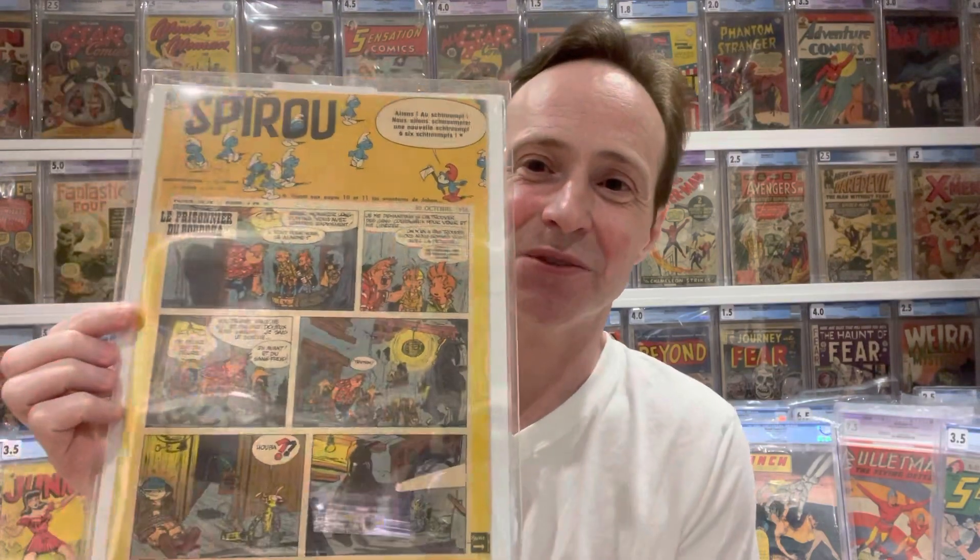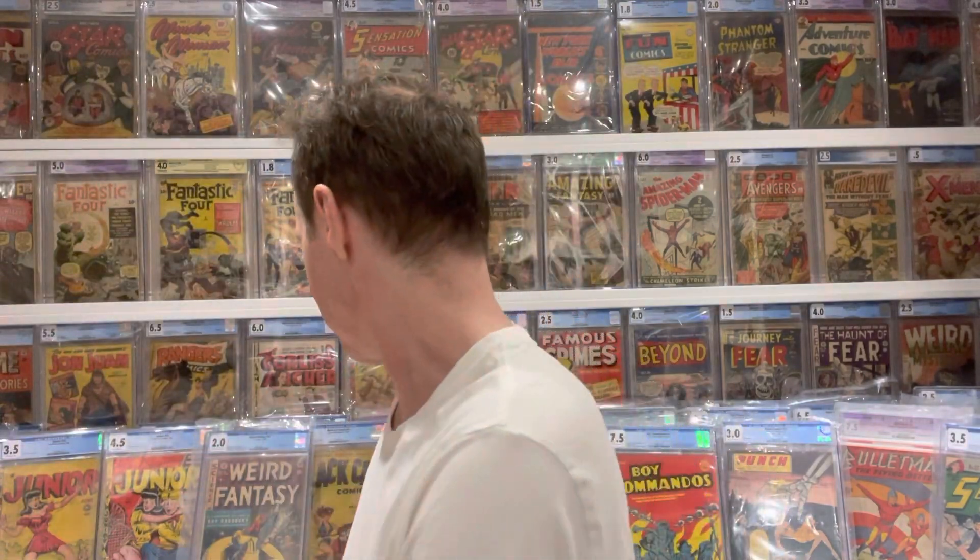No Brainy Smurf, but lots of cool Smurfs, and no Smurfette — she appeared much later. So this is a very cool first cover appearance of the Smurfs in Spirou 1072. This is a comic from Belgium, actually. Really cool.